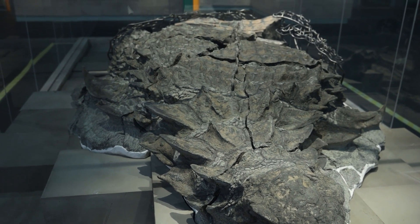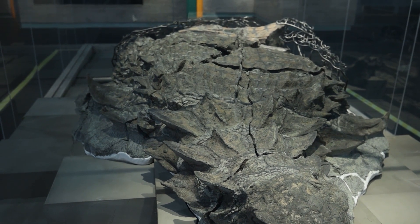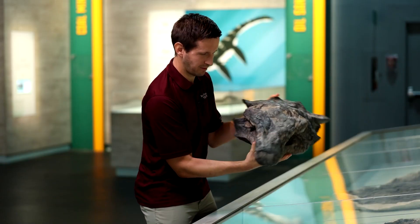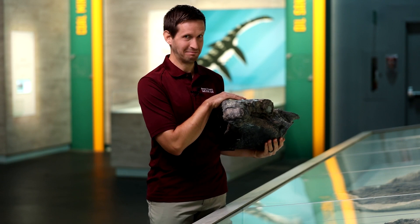They know what it was eating, and they even know that there was a fire around at the time when it died because of what's inside its stomach. Not only is Borealapelta the best preserved armored dinosaur, it's also one of the oldest dinosaurs known from Alberta, dating back to the early Cretaceous about 110 million years ago.